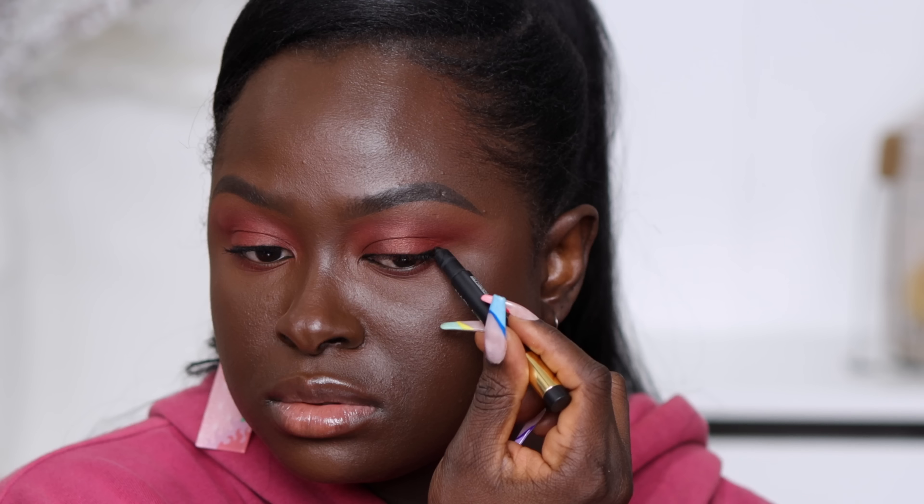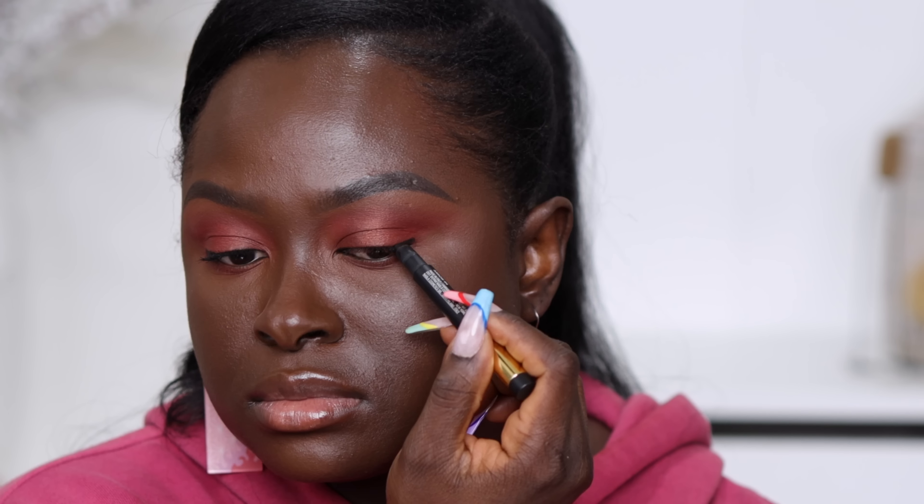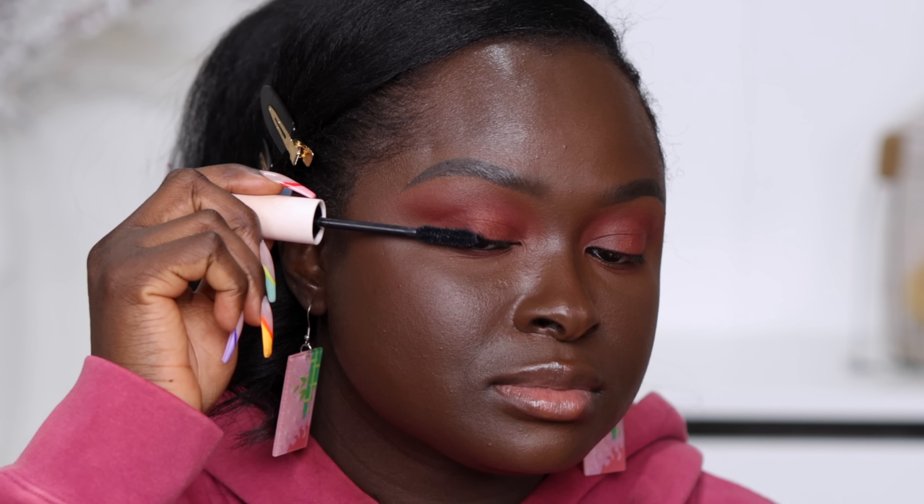I'm going to apply some liner to my waterline, which will just make it appear thicker. I'm not going to put too much on — just gonna leave it at that. Going in with the mascara. I'm considered finished right now — what do we think of the look? I love it. I wanted to do something very simple with this palette because I can do intense with this palette.